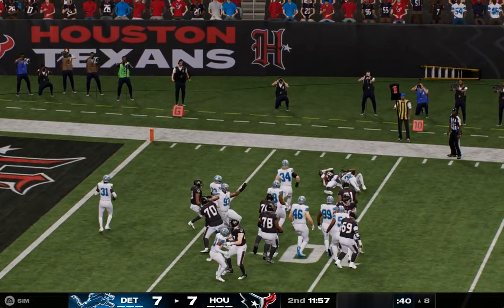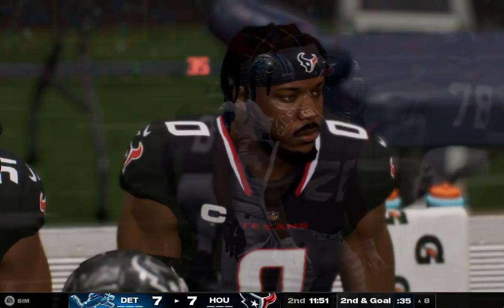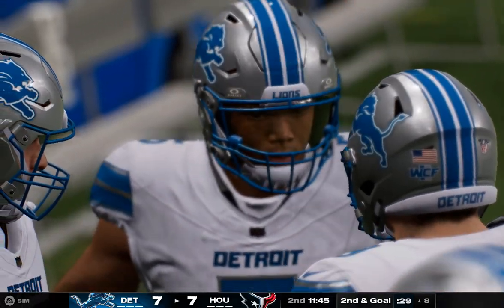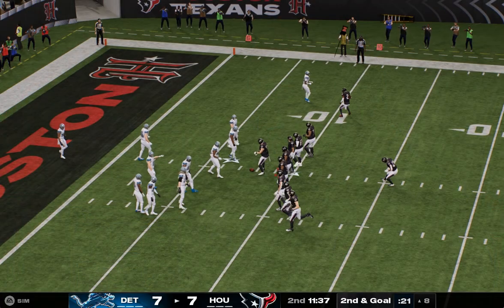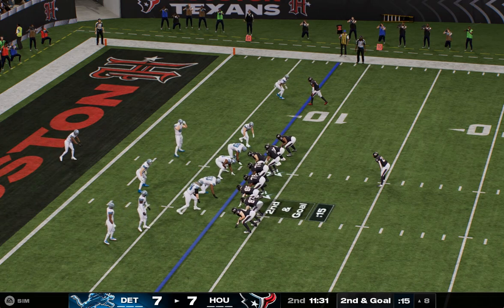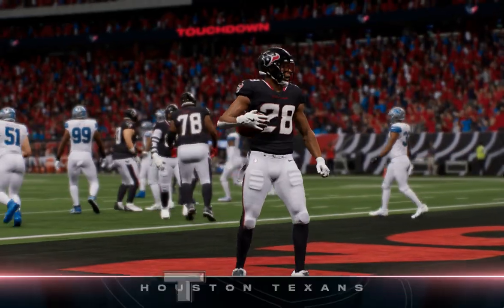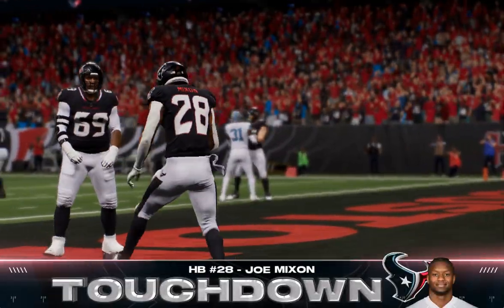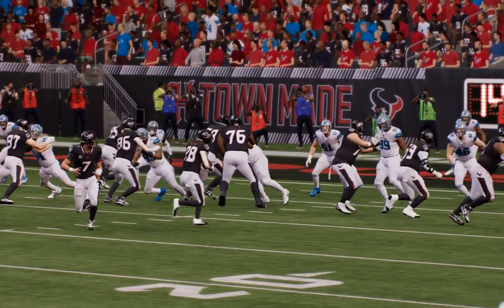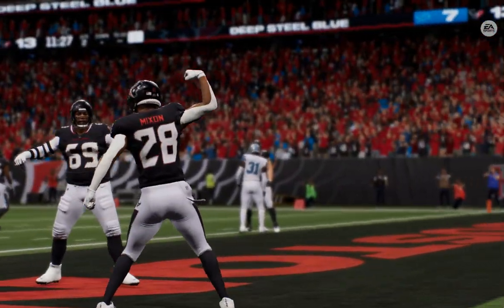They'll give it to Mixon — running room hard to come by, he gets it down to the eight for two yards, second and goal. Defensively, pretty good start there with their backs against the wall — I get a little bolder now, keep coming after them. Another try for Mixon — and he'll take this one in for a Texans touchdown! Joe Mixon with a second touchdown here in this first half as the Texans have taken the lead. His strong first half continues as he finds the end zone for the second time, with good blocking at the point of attack.